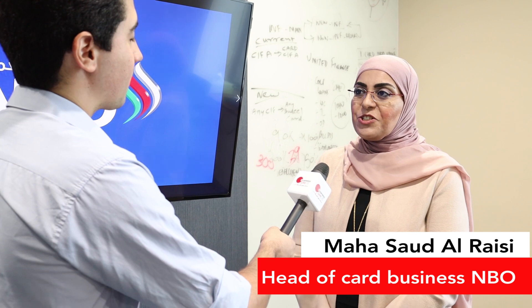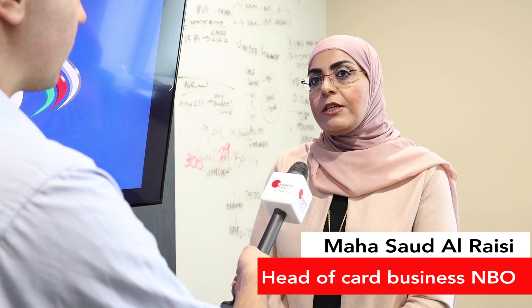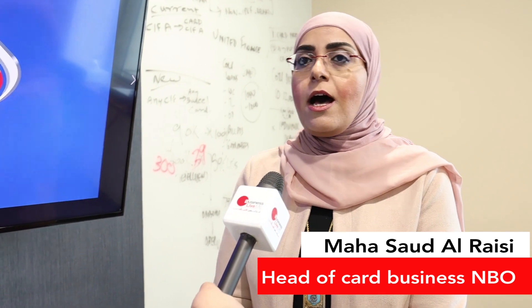National Bank of Oman's contactless cards are embedded with chip and pin technology as well as 3D secure technology. In addition, the contactless cards and POS devices are embedded with multiple layers of security to prevent any such fraud from happening.